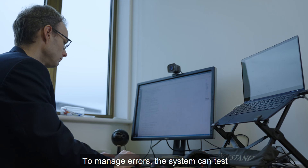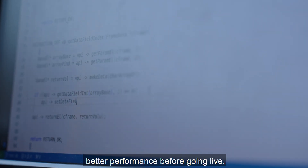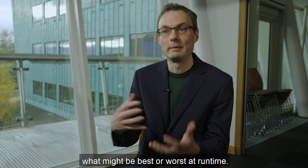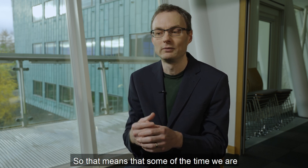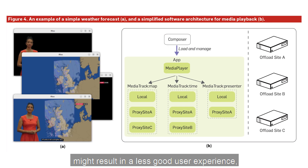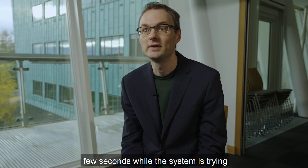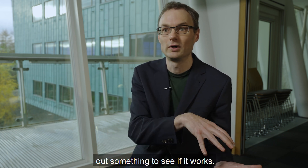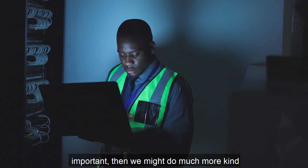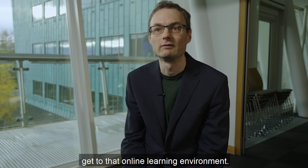To manage errors, the system can test new designs offline first, ensuring better performance before going live. When a system is running, we have to learn what might be best or worst at runtime. So that means that for some of the time, we are trying things that are less good, and that might result in a less good user experience — you might see a slower system for a few seconds while the system is trying out something to see if it works. If that kind of user experience is important, then we might do much more pre-training and pre-modeling before we get to that online learning environment.